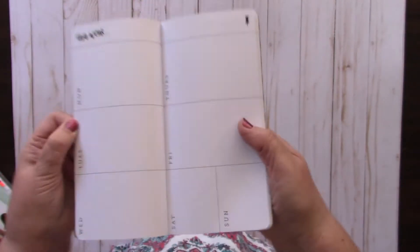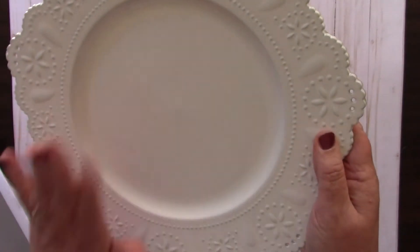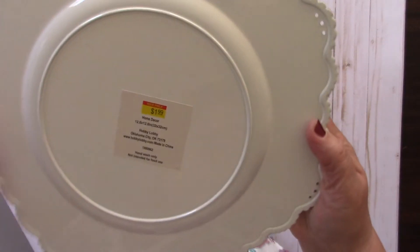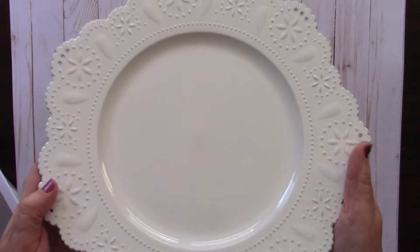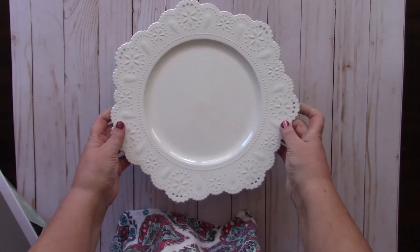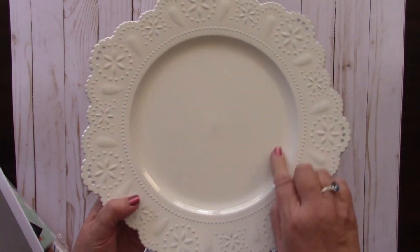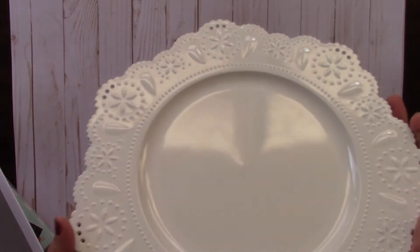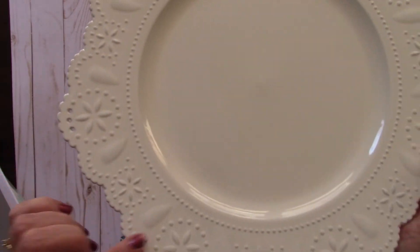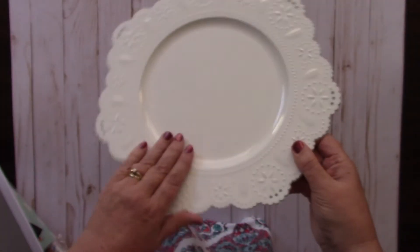I picked up one of those. This next item wasn't even clearance - it was 40% off as part of their spring line, so it was $1.99 then 40% off that. It's a really pretty charger plate - it looks like a doily but it's hard plastic. I thought it would be nice to sit on your desk when you're cutting up little cut-aparts or ephemera, so you don't lose them. I picked up one to see how I like it and might go back for more.